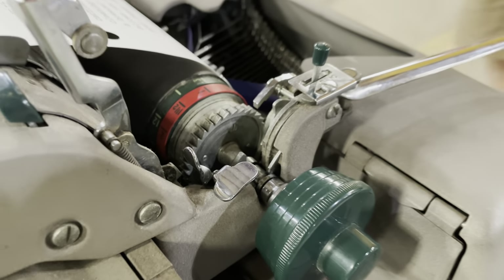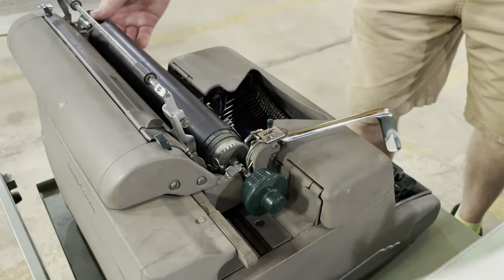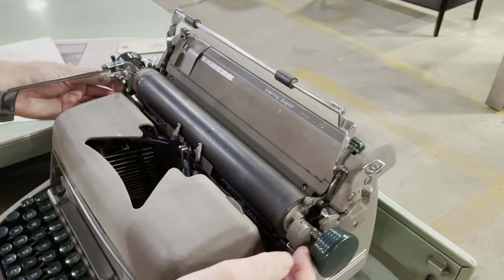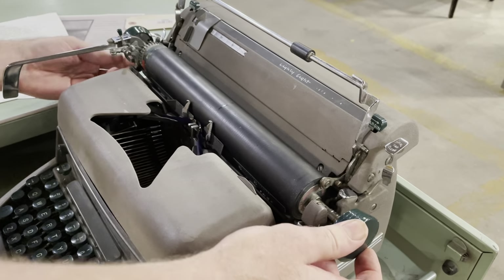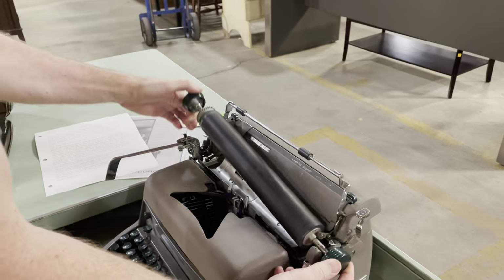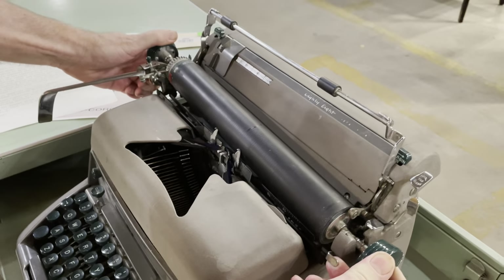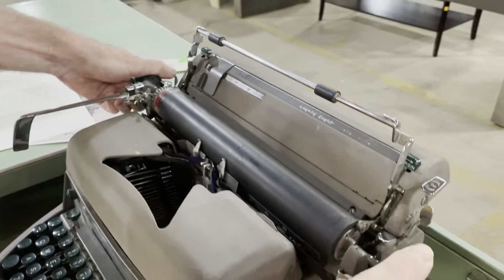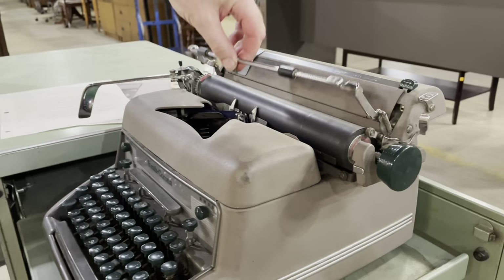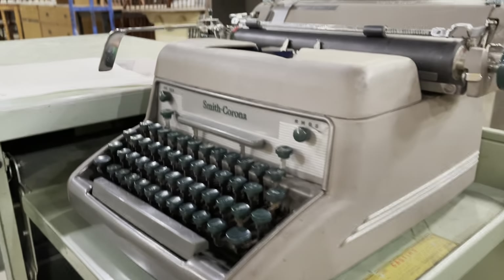This also has a really cool feature for people who need to maintain these: the platen comes out very easily. You just pull these two little pieces — one on each side — and the whole thing comes out. So if you drop a paper clip down in there or need to get dust out, it's very easy to clean. This is one of the features that makes it a real workhorse. They only made these for about seven years in the 1950s.